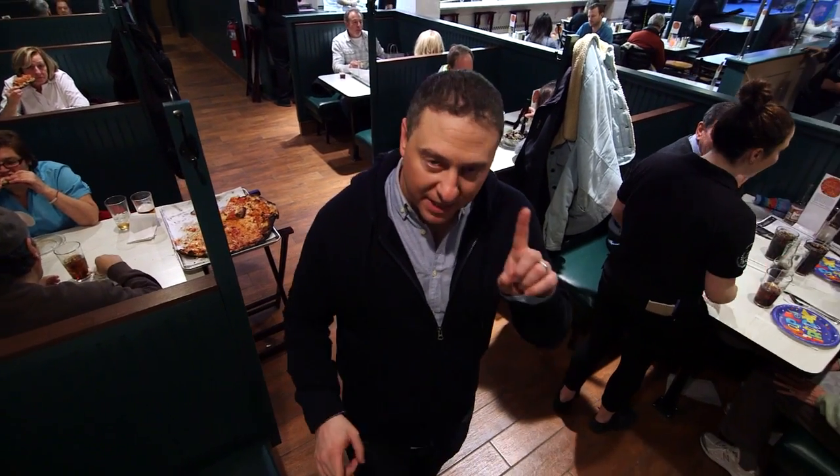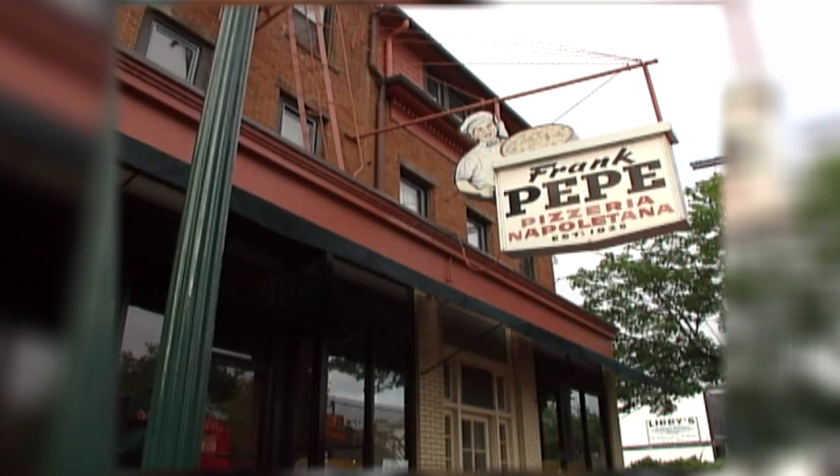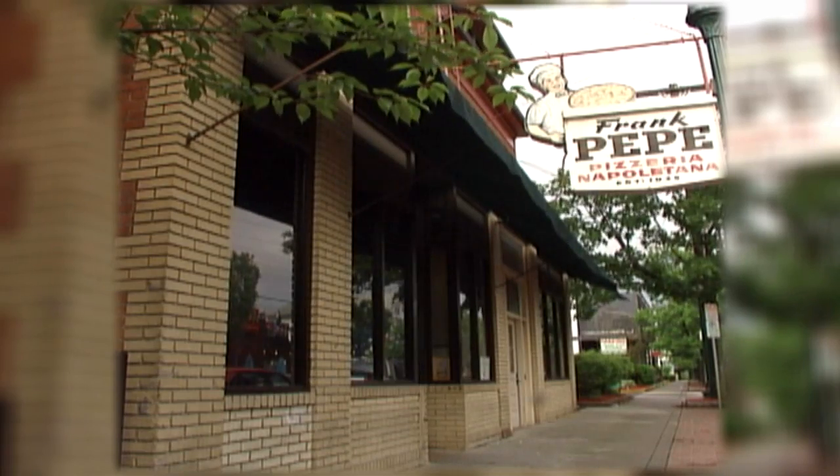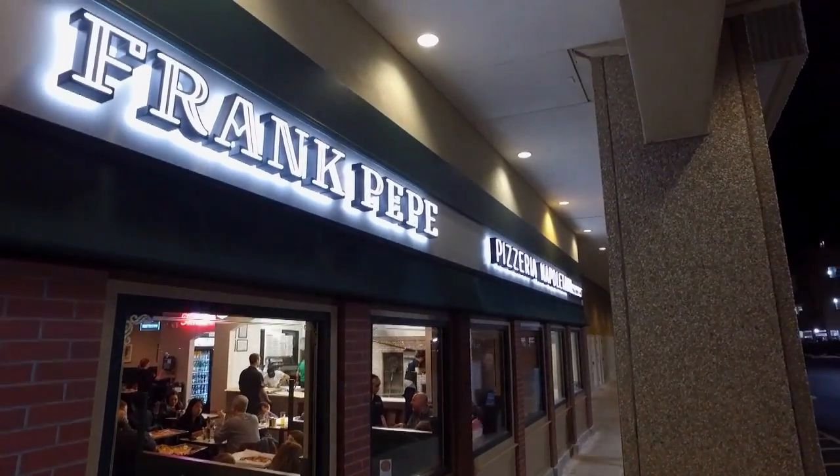For the past 15 years, at least once a year, I've been making the two-hour drive from Boston to New Haven, Connecticut, just to eat at Frank Pepe's Pizza — the original one that's been there forever. Now I don't have to make the schlep anymore. It's right here on Route 9.